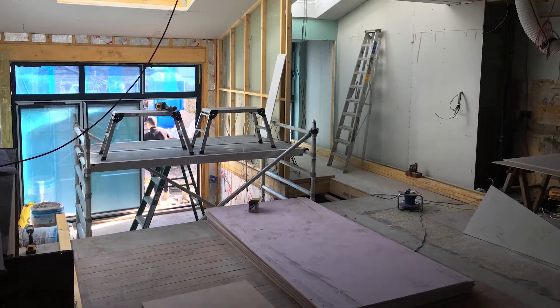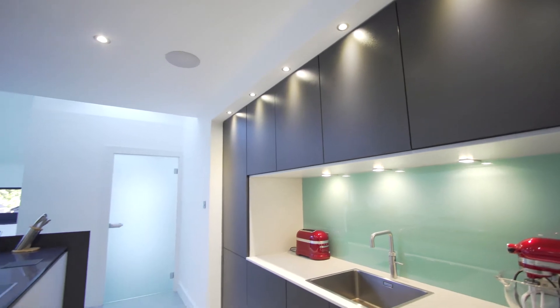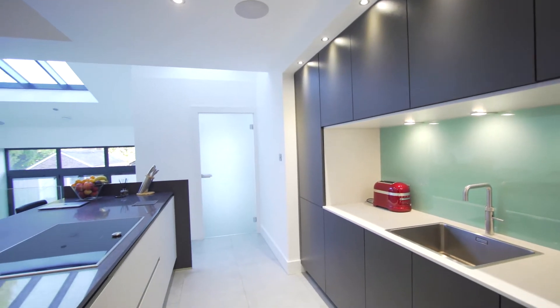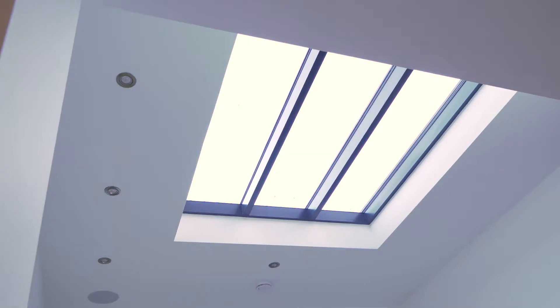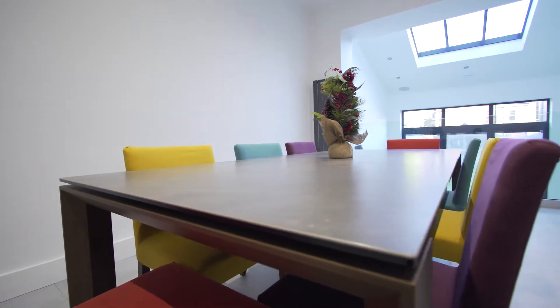I think the space makes me feel really relaxed, peaceful. It's like a small oasis away from what's going on outside. You come home from work, come in, shut the door and you've got this lovely space to be in. The glass, the actual lightness of the whole place is just fantastic.